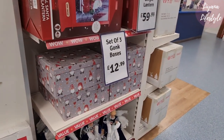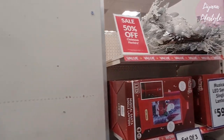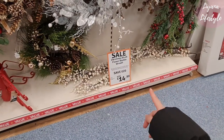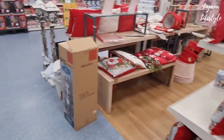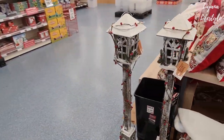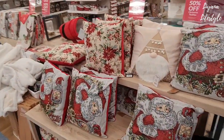They have these sets of three gonk boxes, 50% off. £14.99 now — you save 20 pounds on that. I love these, definitely my style. So this is 50% off on all of these.